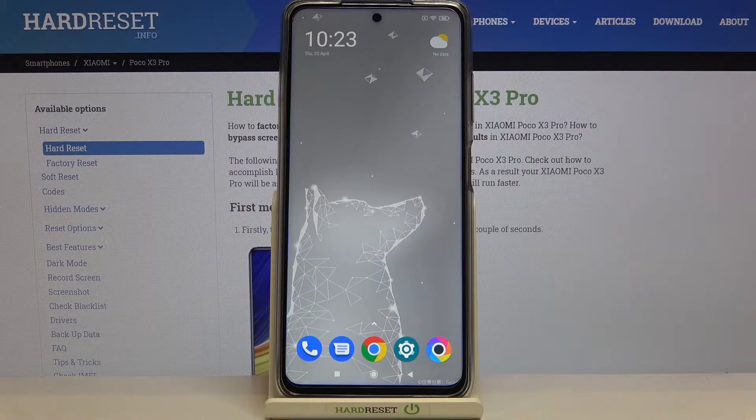Hi everyone, here we've got a Poco X3 Pro and let me share with you how to update apps on this device. First, make sure that you've got an internet connection, because it is obviously required for updating all the apps.